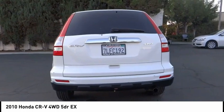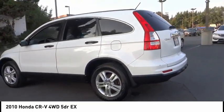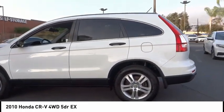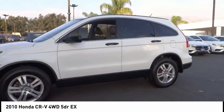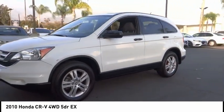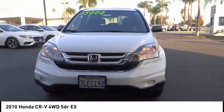This vehicle has less than 65,000 miles. Here are some of this vehicle's great options: electronic stability control, alloy wheels, brake assist, traction control, remote keyless entry, speed control, four-wheel disc brakes, power moonroof, rear window defroster, and rear window wiper.